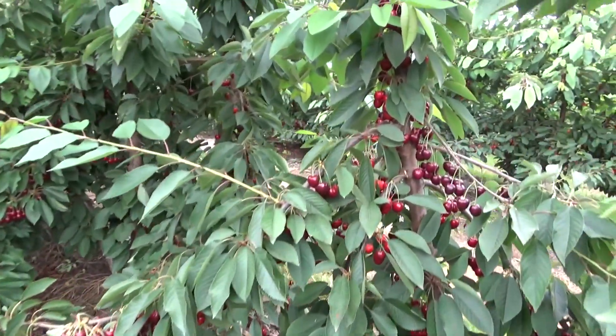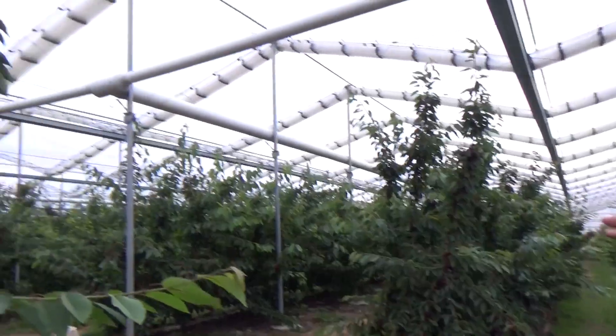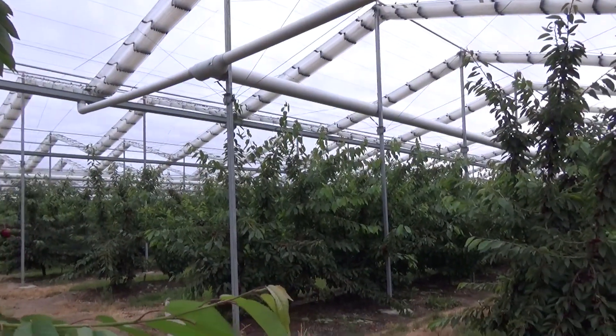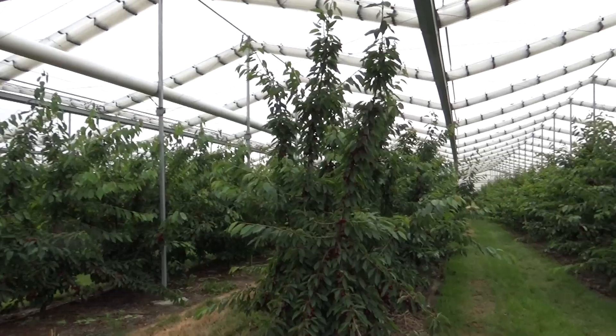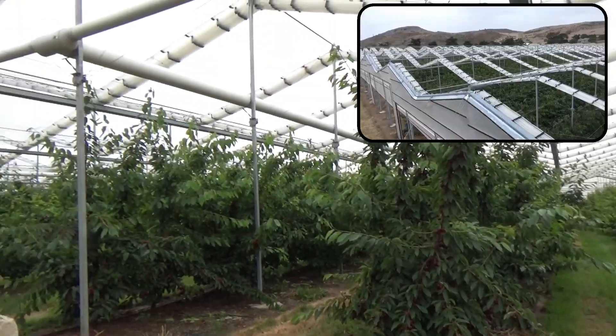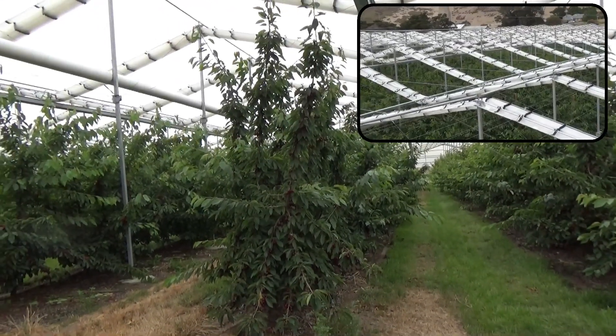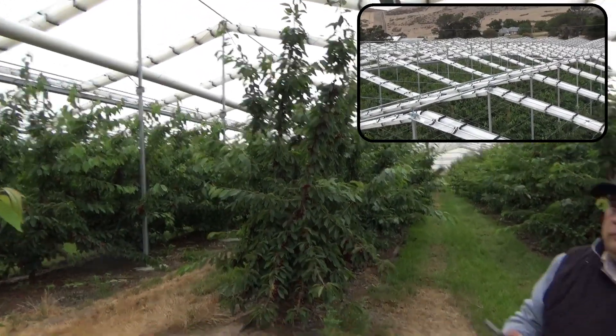You can see between the two varieties the amount of new growth — you can see newer growth coming out of the Regina, where over here in the Cordia you haven't quite got that. When you come up the highway you can see the difference, like a light green and a dark green up on the hill. Yeah, so it's the different varieties.